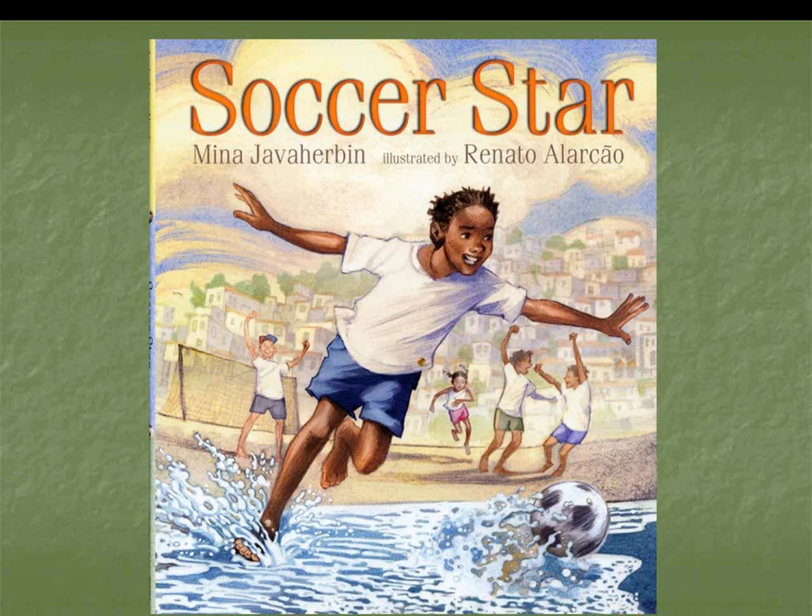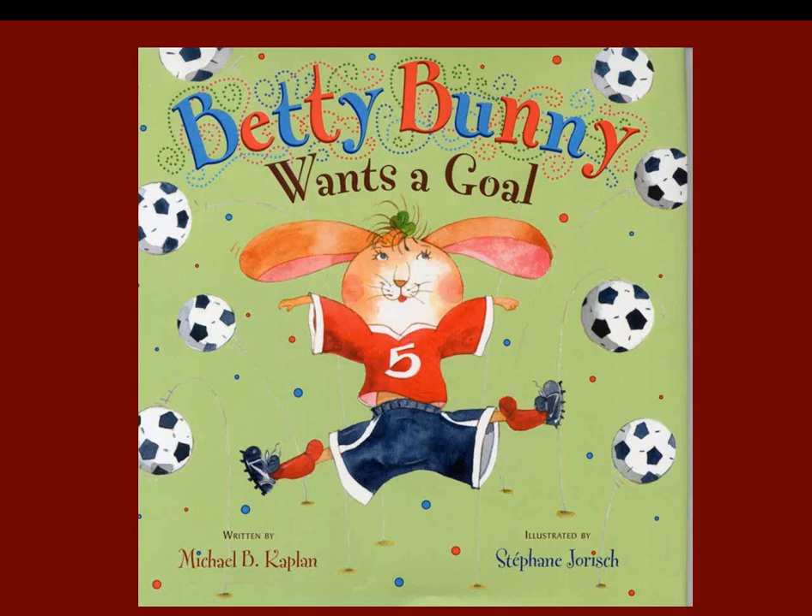Soccer Star by Mina Javerming: Paolo Marcel Feliciano walks the reader through his day living in Brazil — walking his sister to school, working on a fishing boat, and playing soccer on the beach with friends in the evening, predicting future success as soccer stars. Betty Bunny Wants a Goal: Betty predicts making ten goals for her first soccer game; when she makes zero, she decides to quit. Her siblings talk her into trying again, and her older brother helps her practice. Funny and true for her preschool age group — this is the fourth book about her.